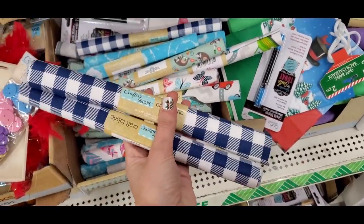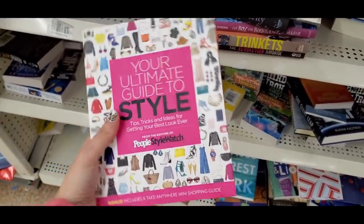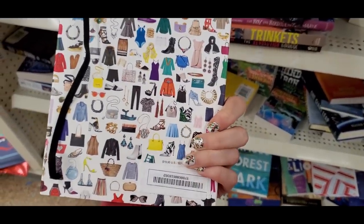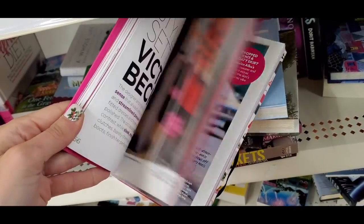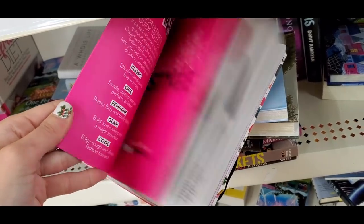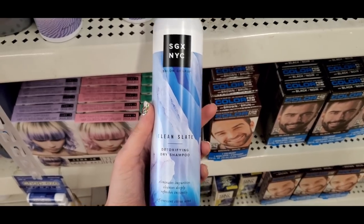I found some fabric, which was really cool. I also found the People Style Watch book — more of a rare find, but an older book. I still thought the fashion looked really nice, very cute. And I found the SGX Clean Slate dry shampoo.